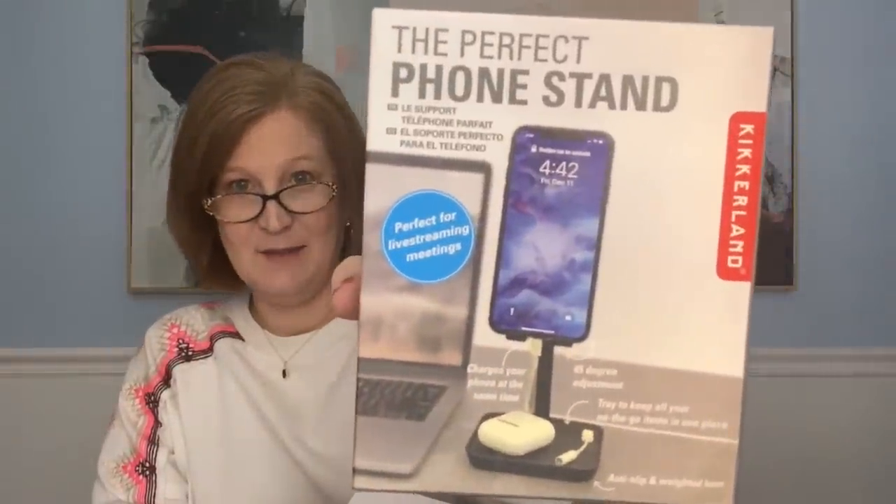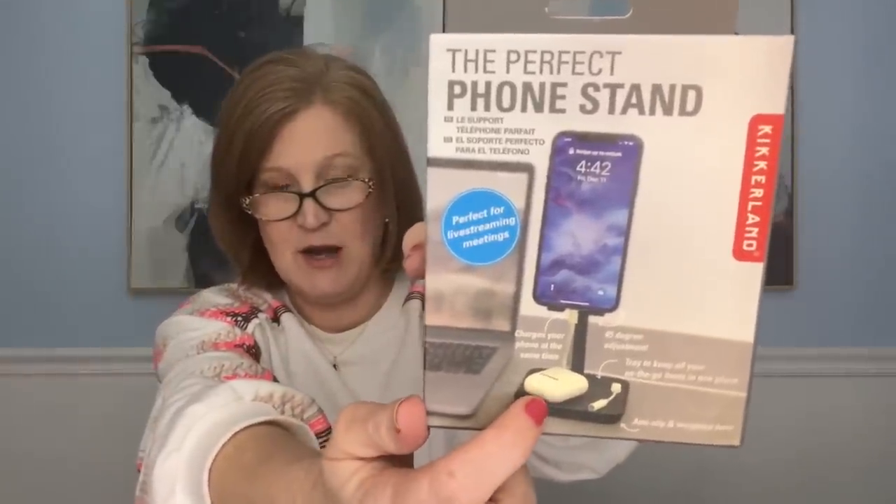The next thing is called the Perfect Phone Stand — well, I'll be the judge of that! It looks really cool; it looks like it maybe has a compartment here so you can put your AirPods. This is direct from the Museum of Modern Art design store in New York City — a simple yet functional phone stand that safely holds your smartphone or tablet. The sturdy base is also a tray for holding mints and change. So useful — it's kind of perfect, I have to admit.